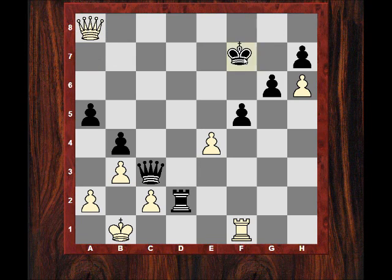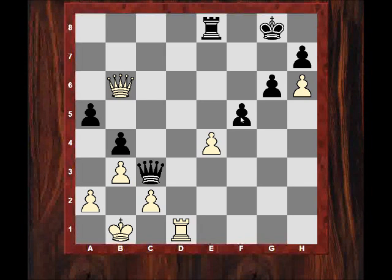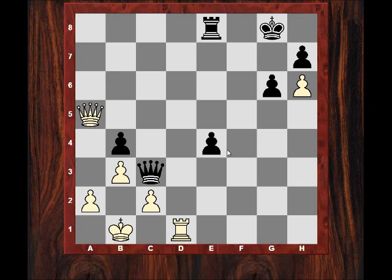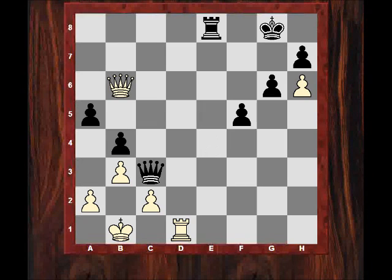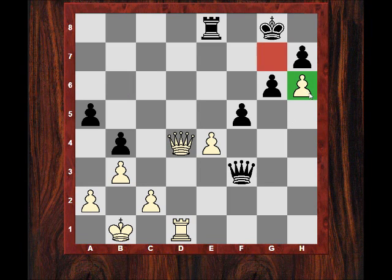It looks like a perpetual check scenario. So Re8, now Rd1. Black played Qf3 — this is a very complex game. If fxe4 it looks to be about equal — Qa5. In the game, Black played Qf3, which allows a seemingly powerful centralizing move Qd4, immediately threatening mate. Re7 was played.